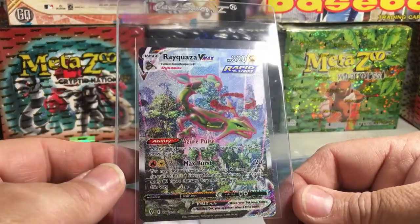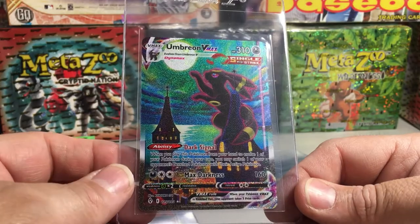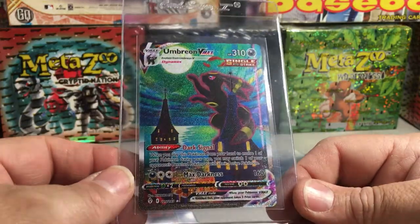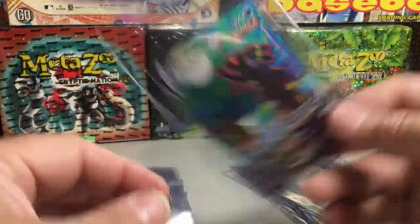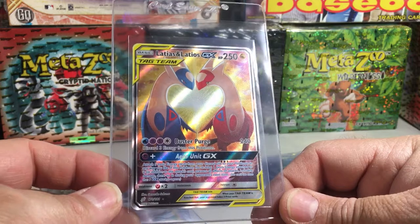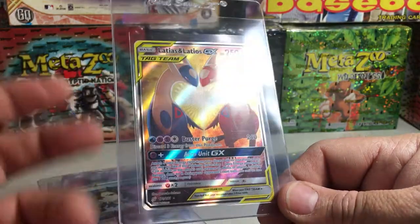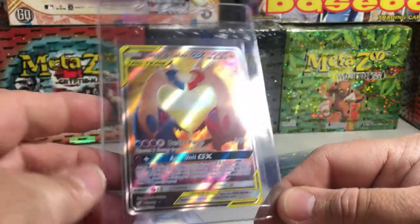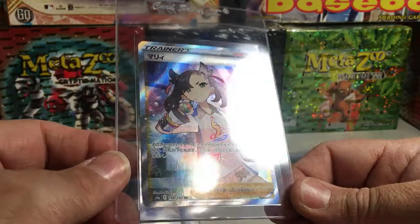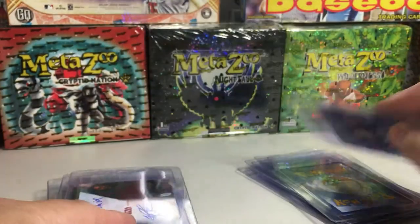We have an Ultra Prism Lily, and a Charizard GX from Hidden Fates — hoping for PSA 10 obviously. We have the Rayquaza VMAX alternate art and the Umbreon VMAX alternate art — probably the coolest looking full art card in the entire Sword and Shield era. We also have an alternate art full art Latios and Latias GX from Team Up, a really awesome card that looks like an easy PSA 10. We have a Japanese Marnie from Shiny Star — really nice, and Japanese card quality is extremely good.